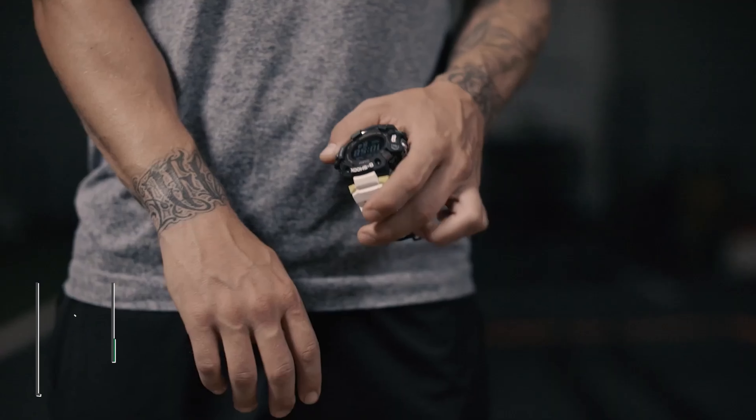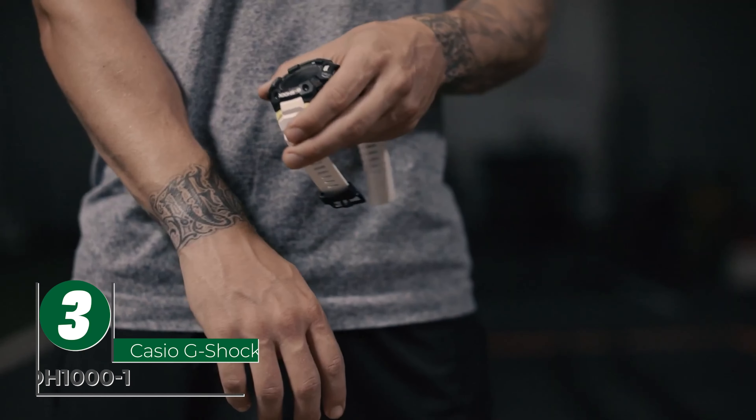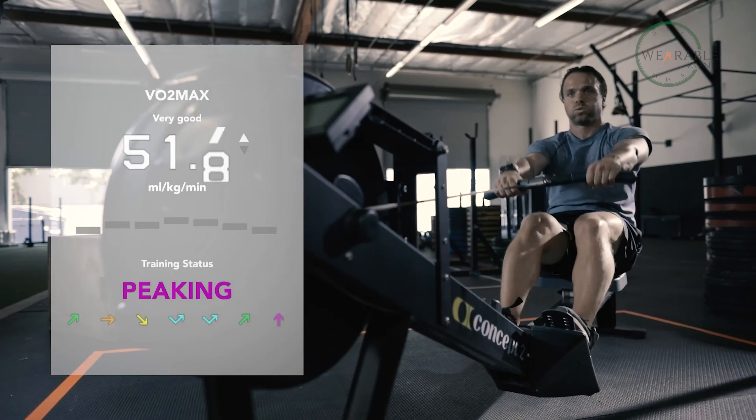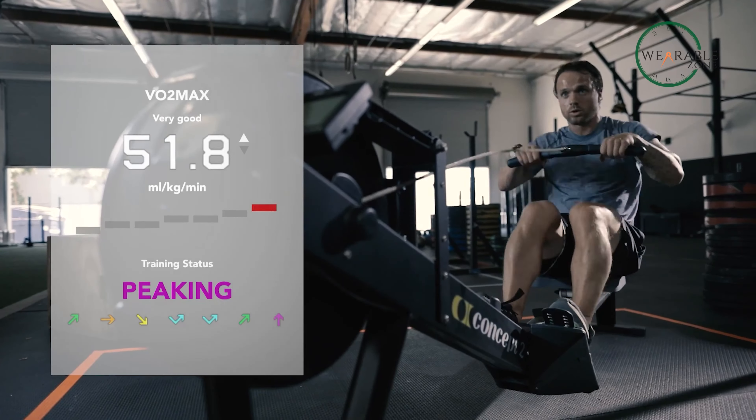Get ready to take your workouts to the next level with the Casio GBDH-1001, an A-tier tactical smartwatch. Designed to boost athletic prowess, this watch features a heart rate monitor, GPS capabilities, and a range of sensors to track your every move. The watch's vivid translucent resin construction and sleek color scheme make it not only functional but also stylish. Use the GPS function to measure your running distance, speed, pace, and more, while the VO2 max measurement helps you track your cardiorespiratory fitness.